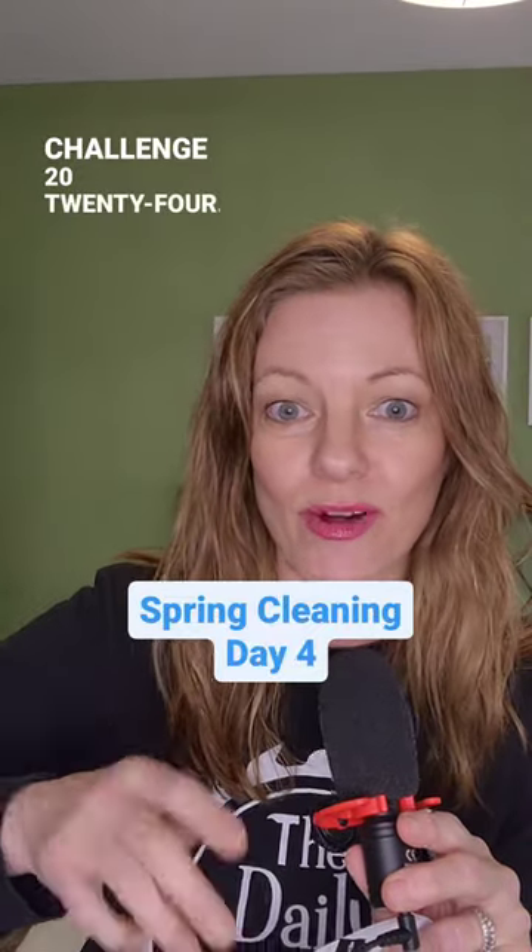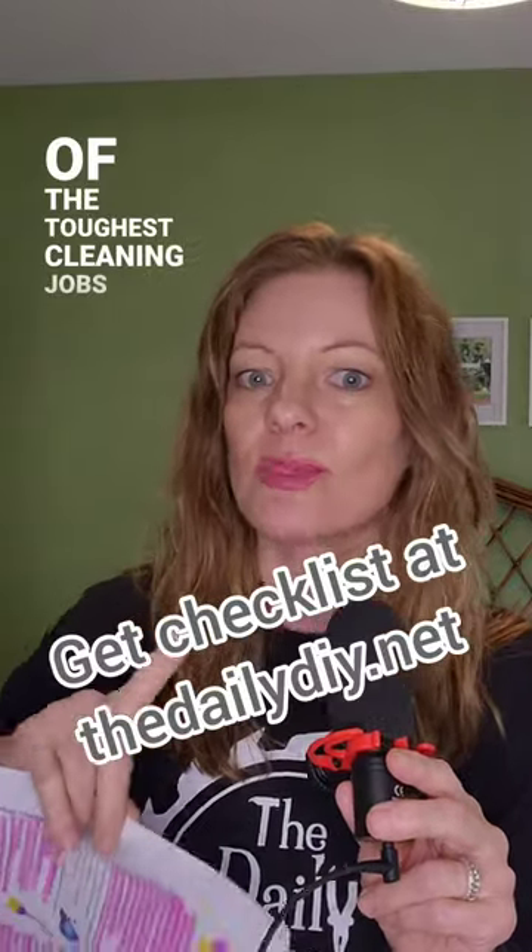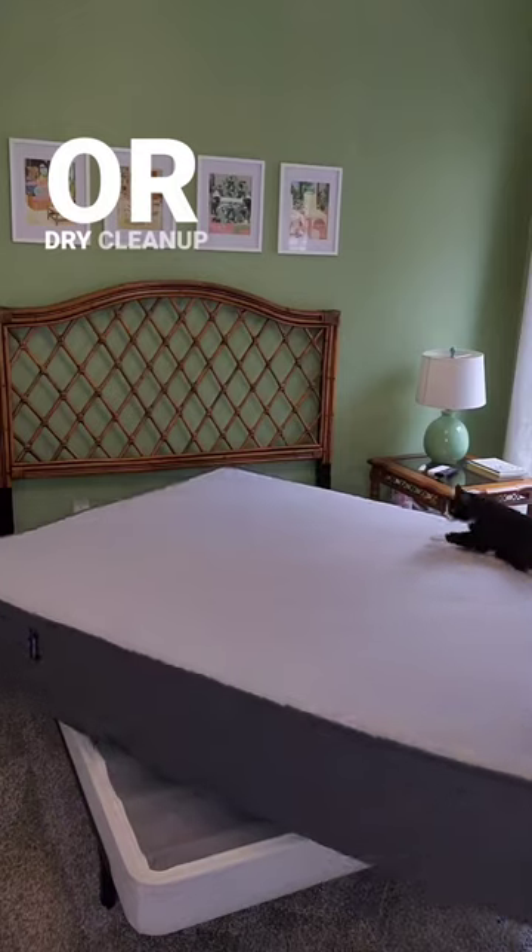Day 4 of the Spring Cleaning Challenge 2024. We're going through this list and tackling a few items every day to completely refresh our homes for spring. My name's Melissa and I'm guiding you through tackling some of the toughest cleaning jobs one day at a time. Start out by washing all of your bedding — pillows, comforters, duvets — or dry clean if needed.